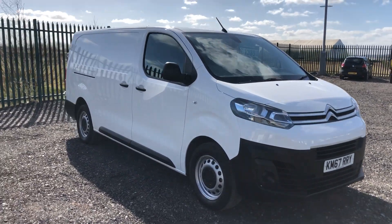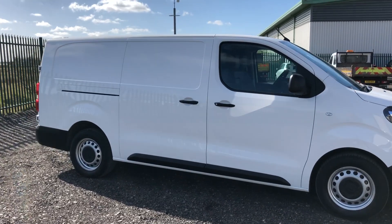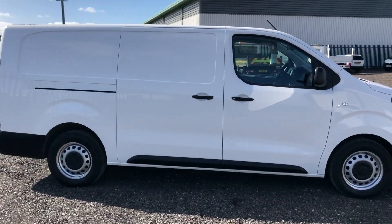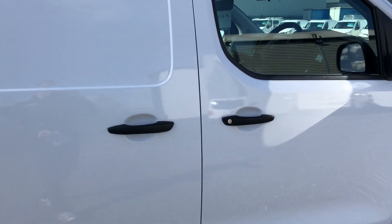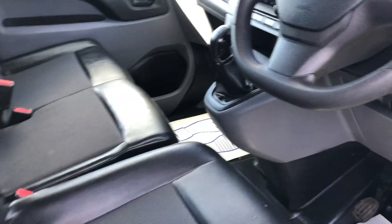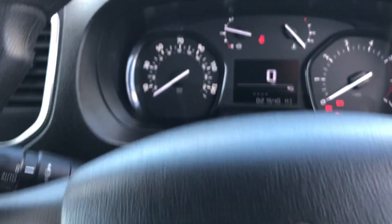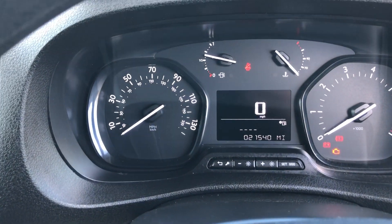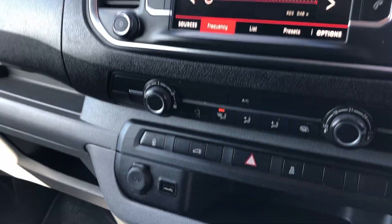The Citroën Dispatch 1.6 diesel, 95 brake horsepower — it's a very rare long wheelbase, registered February 2018. As you can see, it's got twin side doors. Inside you can see electric windows, so it's got a half leather trim, a multifunction steering wheel, done 21,540 miles, DAB radio, and air conditioning.